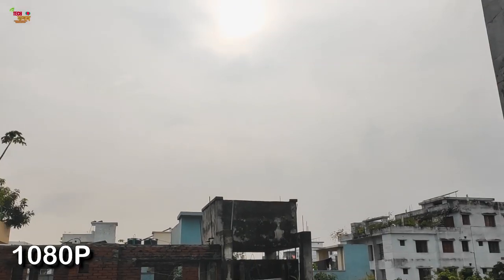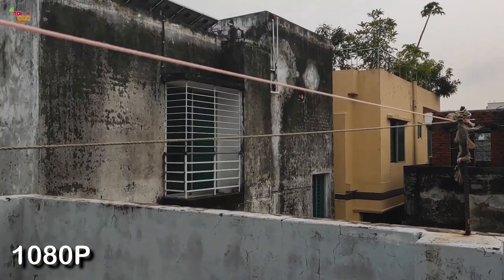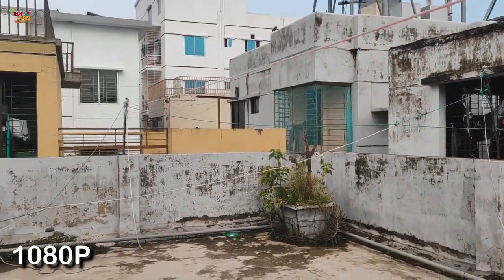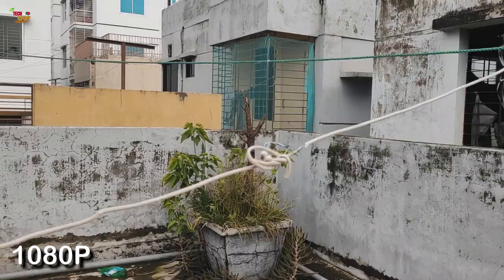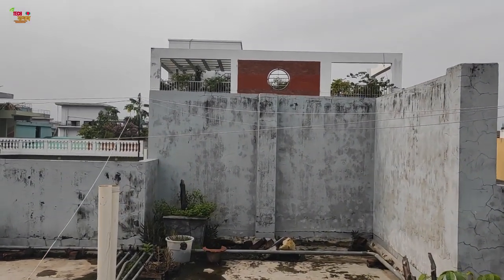When talking about the front camera video: 4K at 30fps without EIS, 1080p at 60fps without EIS, and 1080p at 30fps with EIS. The EIS stabilization was very good. You can see the sample footage, which is very stable and the quality was excellent.